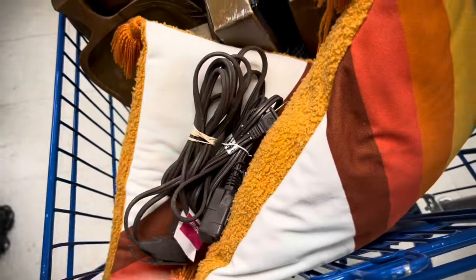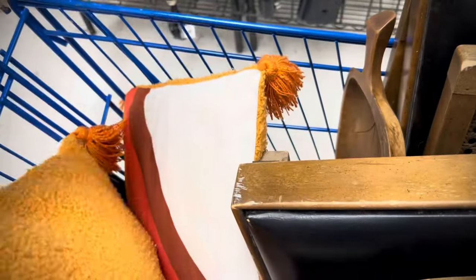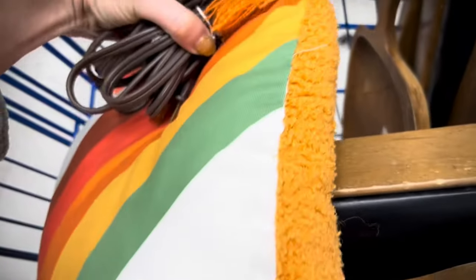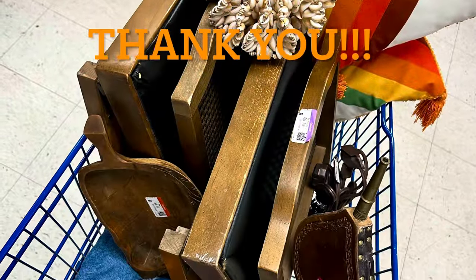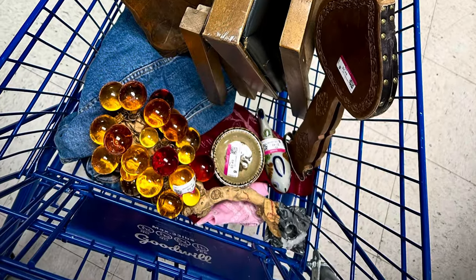Here are just a couple of extension cords — I always pick up extension cords when I find them. And this is kind of the final haul, everybody. Got some pillows, some cords, the chairs, and of course the grapes — I'm going to talk about those for a while, that was such a great find. Thanks for being with me today, and thank you for all the likes and subscribes. I really appreciate it. Bye, guys!